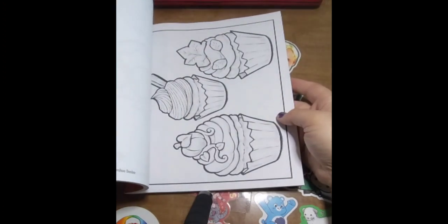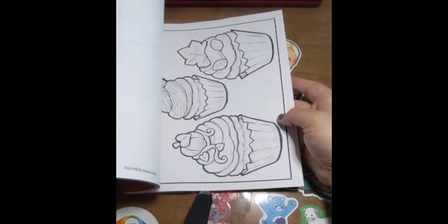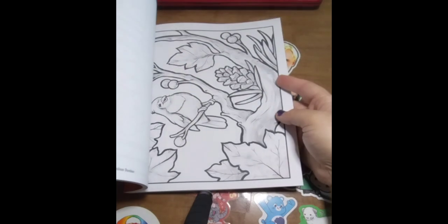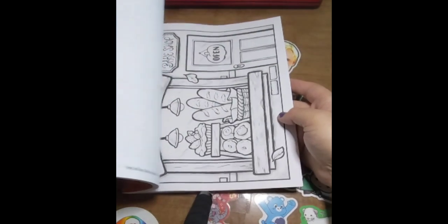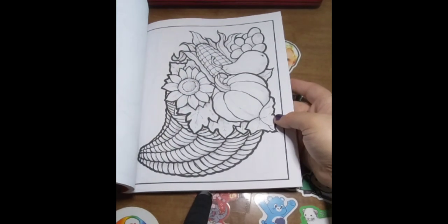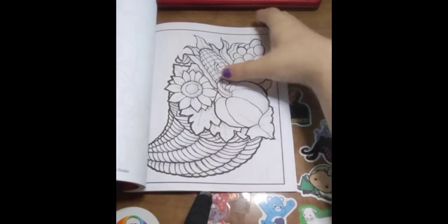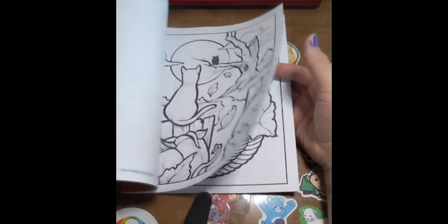I have his Country Spring and I think I have his Country Summer. I just have a bunch of his books. He is also coming out with a new pocket-size coloring book — it is Halloween — and I can't wait to buy that.